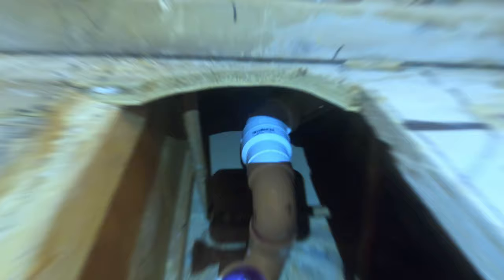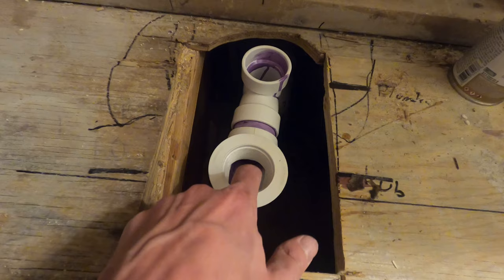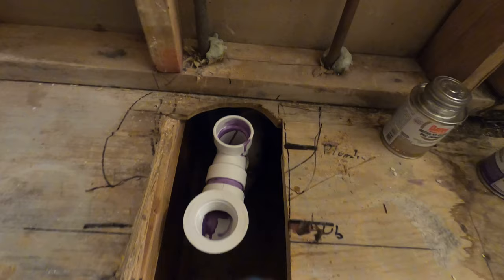We're plumbed up. This is where the overflow will attach and where the tub will attach. Those marks we made — dead center is right there. Now we're going to dry fit the tub to make sure everything lines up and we didn't make any mistakes. Then we'll take the tub out, put our mortar bed down, reinstall the tub, reinstall the drain, and everything will be good.